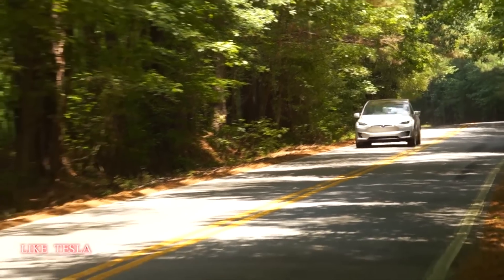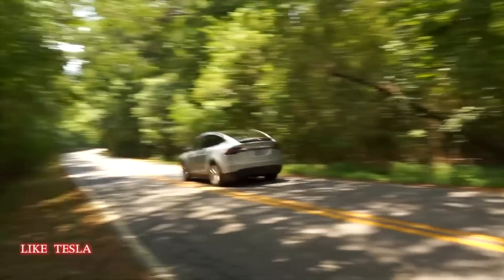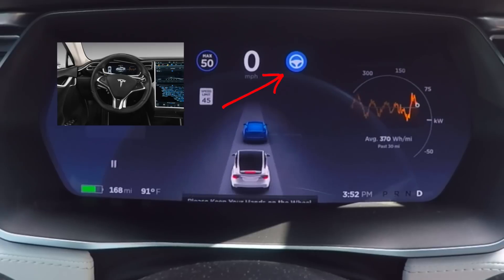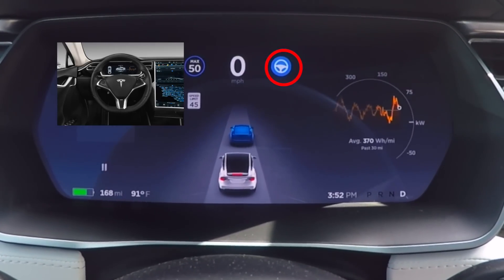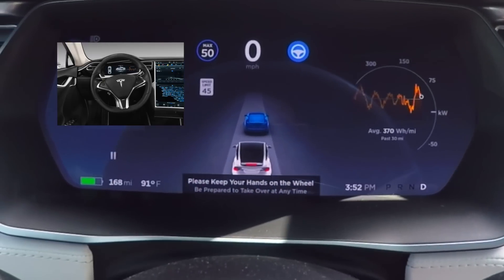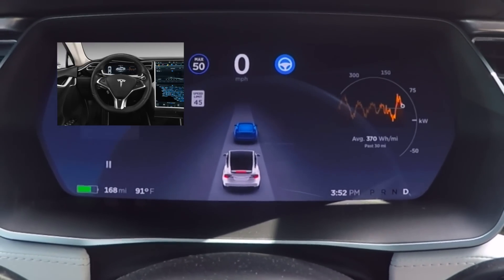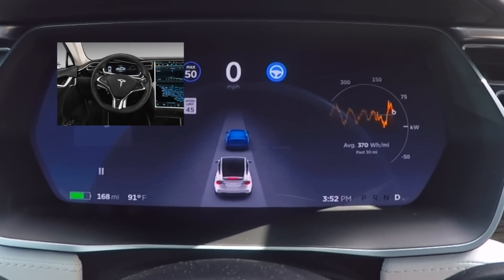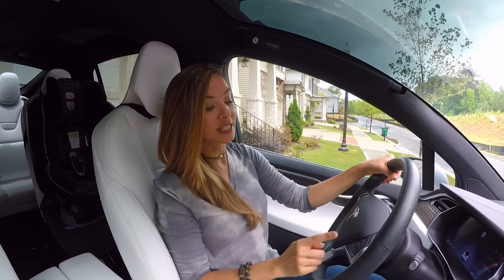Speaking of engineering fun and design details: did you know that when you're on Autopilot and the steering wheel icon comes up in the top corner, that icon actually turns to match the actual steering wheel inside the car turning? It is in sync with the real wheel, so you can see the car turn as the wheel turns. It's a pretty cool little detail.